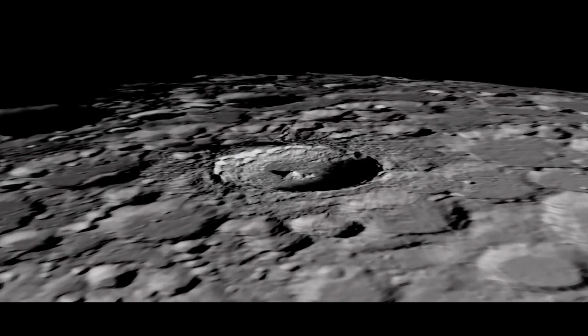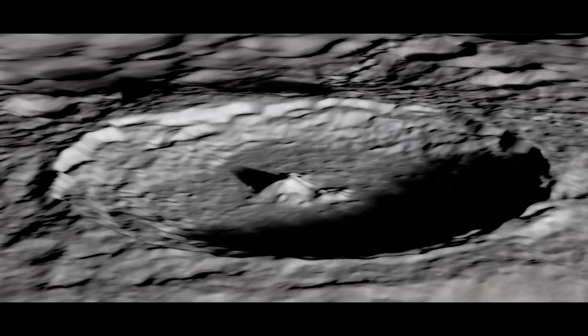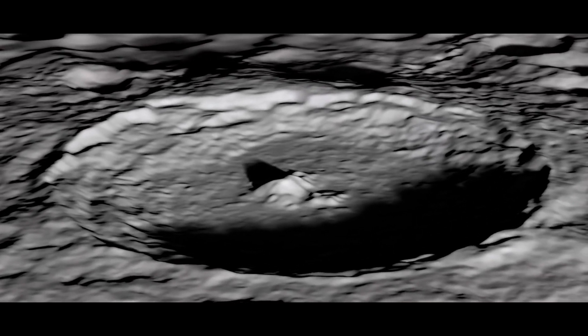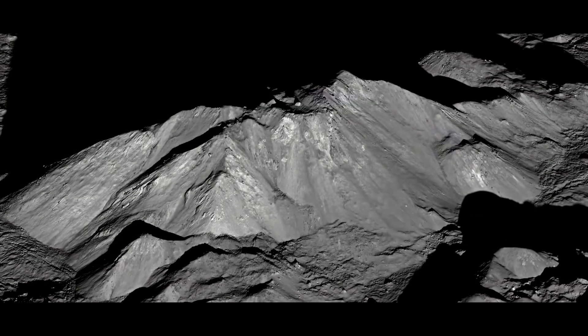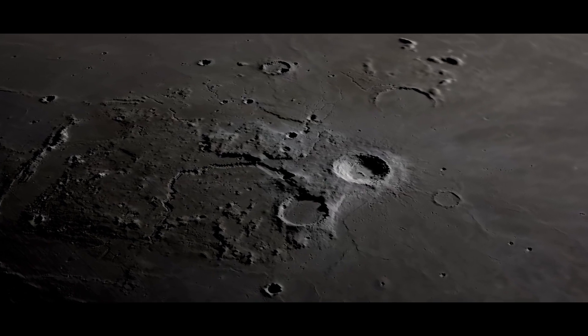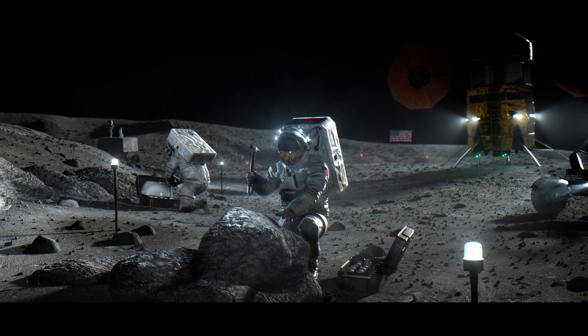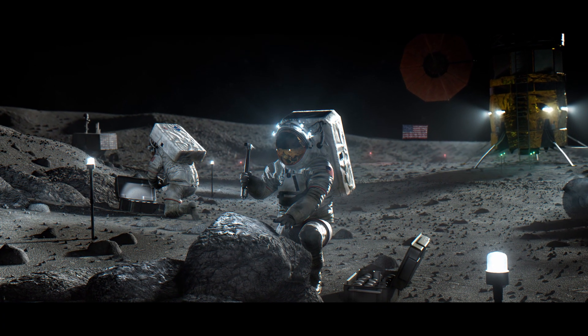Starships can operate in a range of lunar conditions, including locations with uneven terrain or few landing spots, because of their capacity to land and take off vertically. The Moon's exploration potential is increased by this flexibility, which also helps determine the best areas for future human operations, such as resource extraction, scientific study, and establishing bases.